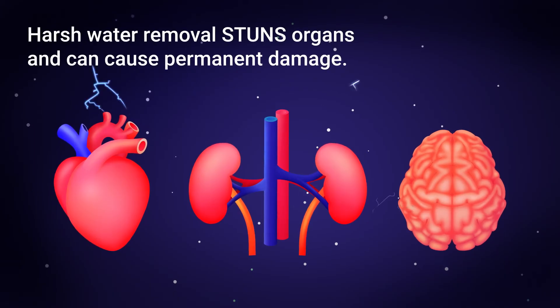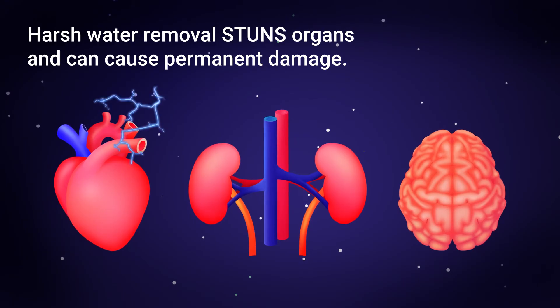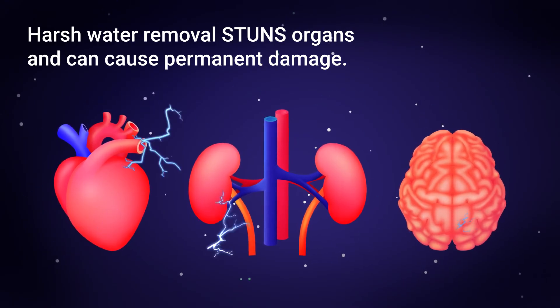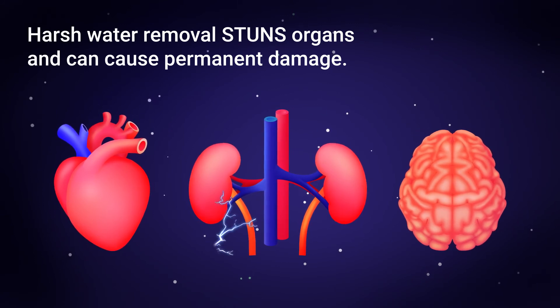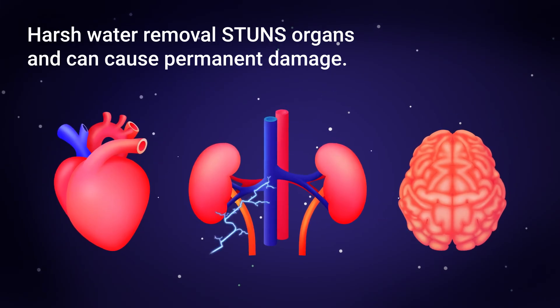Even worse, harsh water removal stuns organs by starving them of oxygen. Stunning can cause permanent damage. Some people can't get a kidney transplant due to heart failure. Sudden cardiac death or thinking problems can also occur.